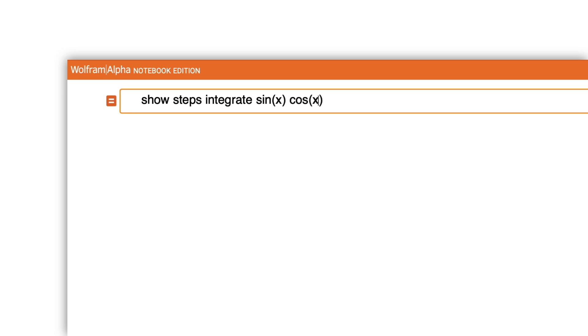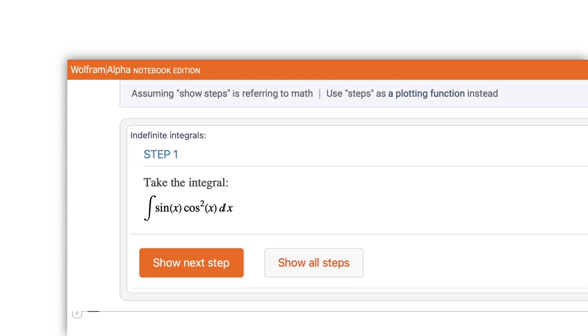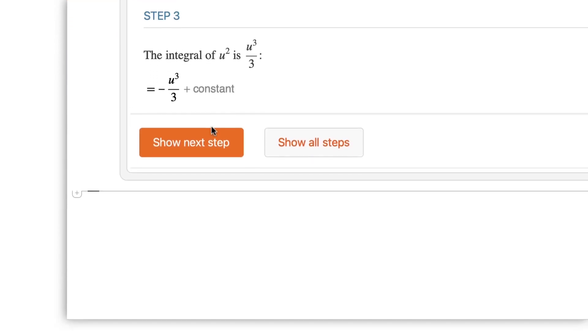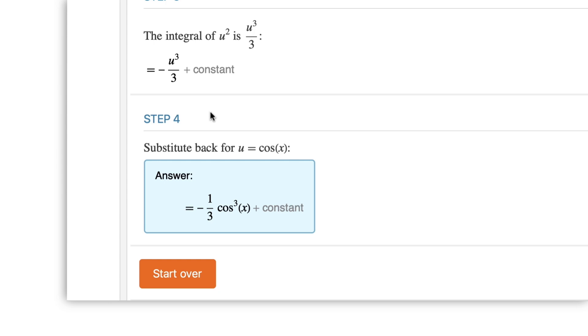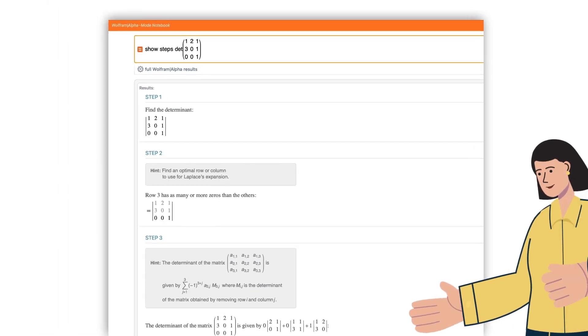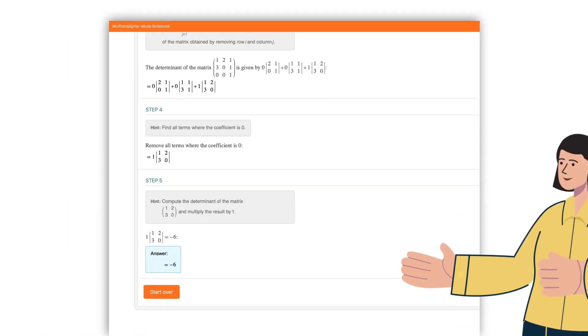Wolfram can also provide answers explained step-by-step. Not just general how-to guides that you have to apply, but solutions that walk you through your actual problem, computed on demand. You can reveal the hints and steps one at a time to coach you through the process, or just see all the steps at once to check your own solution.